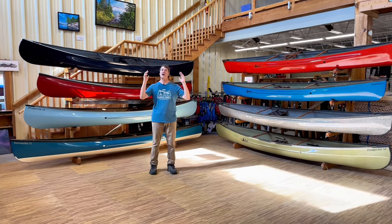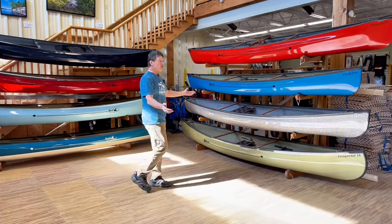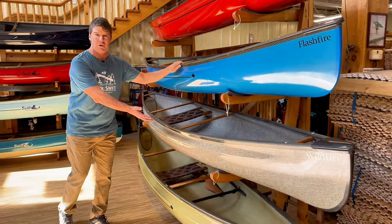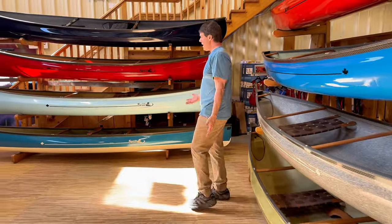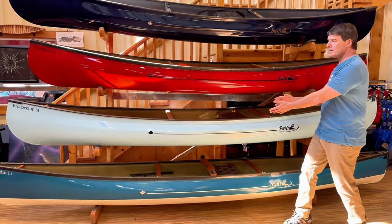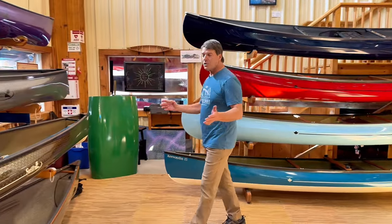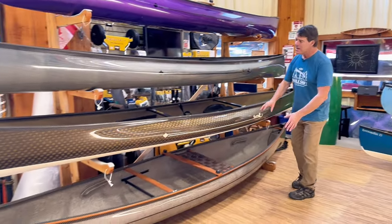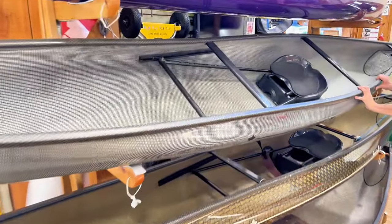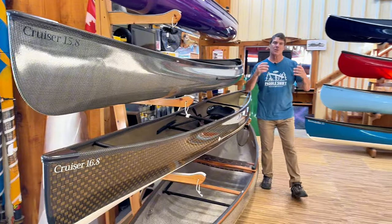It's a beautiful spring day and we're here to talk solo canoes. We've got some beauties over here, including a new boat called the Flash Fire to complement our popular Wildfire. We've also got a brand new Prospector 13 to complement our Prospector 14, the Kiwaden 16 set up as a solo, and the Cruiser 16-8 and 15-8 with the sit-down seating system. We have a separate video for those boats called Performance Solo Canoes.